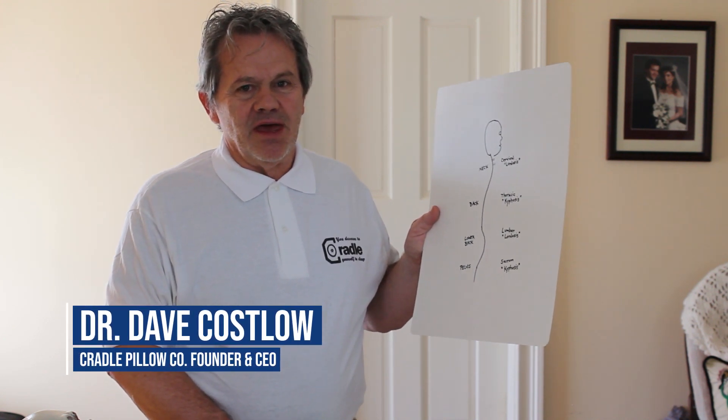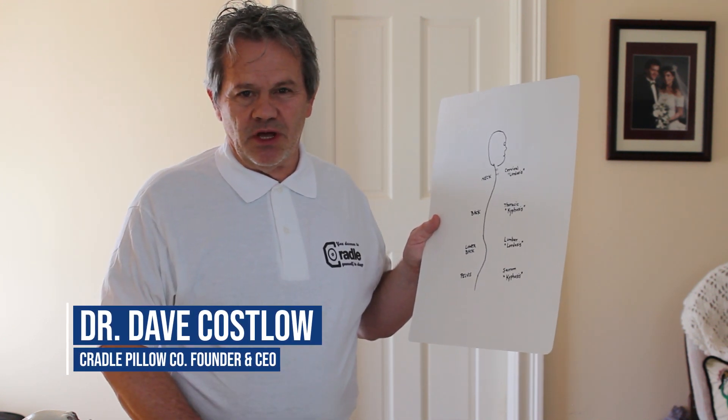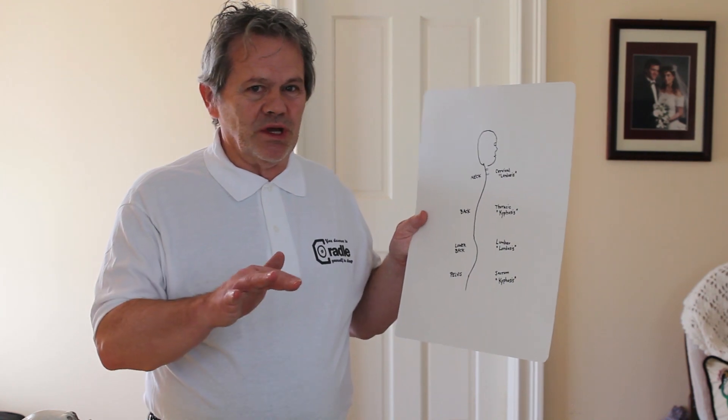Hi, I'm Dr. Dave Koslow, and we're here to talk about the cradle pillow, but first I want to give you a quick anatomy lesson.